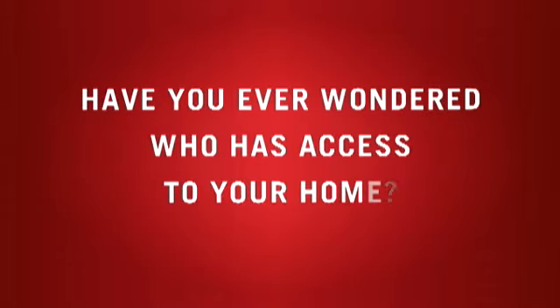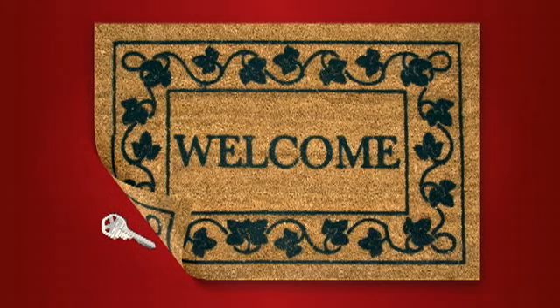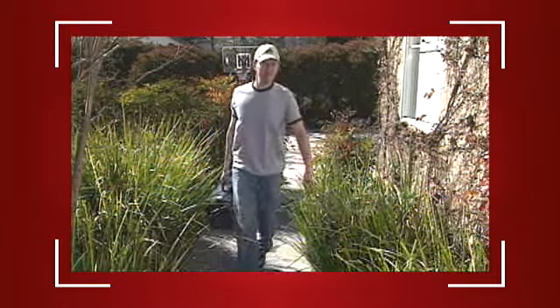Have you ever wondered who has access to your home? Do you really feel safe leaving your key under the mat? Are you truly comfortable giving your keys to housekeepers or repairmen?